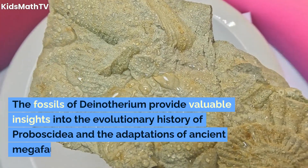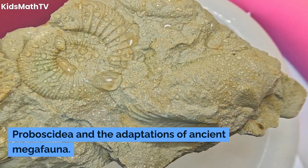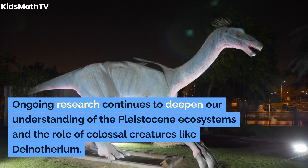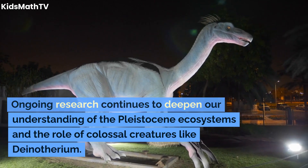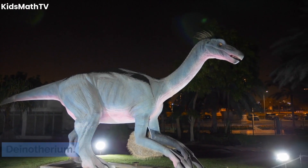The fossils of Dinotherium provide valuable insights into the evolutionary history of Proboscidia and the adaptations of ancient megafauna. Ongoing research continues to deepen our understanding of the Pleistocene ecosystems and the role of colossal creatures like Dinotherium.